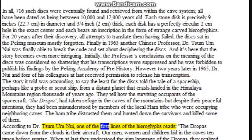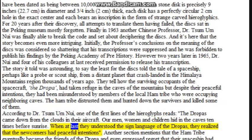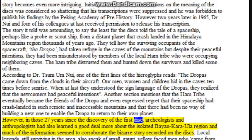According to Dr. Nui, one of the first lines of the hieroglyphs reads: 'The Dropas came down from the clouds in their aircraft. Our men, women and children hid in the caves ten times before sunrise. When at last they understood the sign language of the Dropas, they realized that the newcomers had peaceful intentions.' Another section mentions that the Ham tribe eventually became the friends of the Dropa and even expressed regret that their spaceship had crash-landed in such remote and inaccessible mountains and that there had been no way of building a new one to enable the Dropa to return to their own planet. In those twenty-seven years since the discovery of the first disk, archaeologists and anthropologists had learned a good deal more about the isolated Baian-Kara-Ula region and much of the information seemed to corroborate the bizarre story recorded on the disks.